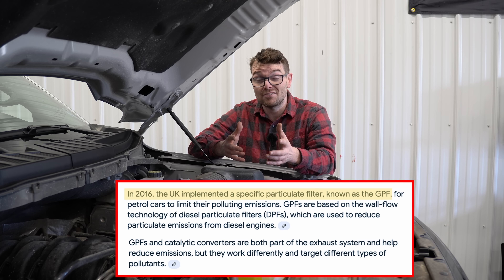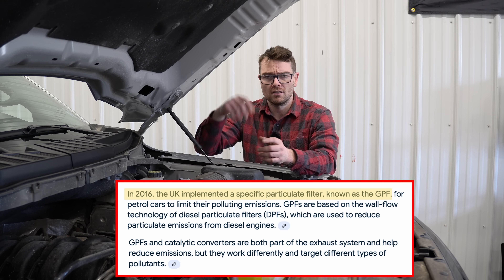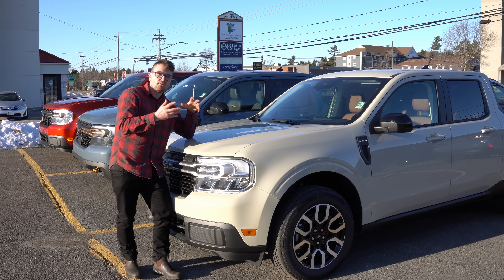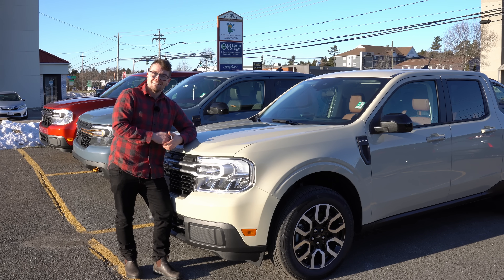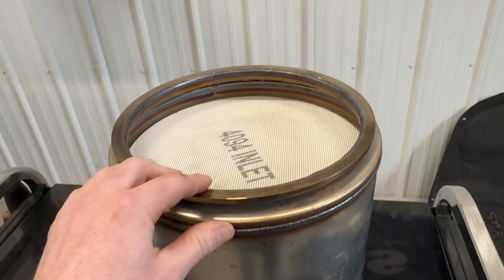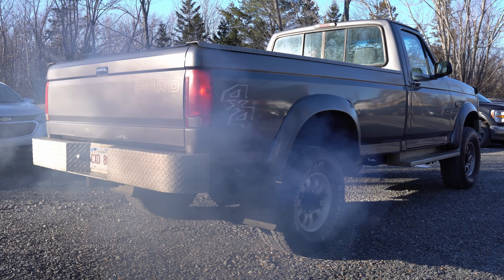Britain, for example, started in 2016 — they call it petrol particulate filters because, well, they're British. So what exactly is a gasoline particulate filter and why is Ford putting them on their 2-liter turbocharged engines in these Ford Mavericks? The idea is quite simple: it uses a filtration medium and eliminates soot hydrocarbons — essentially unburnt fuel — the black stuff from exiting the exhaust.